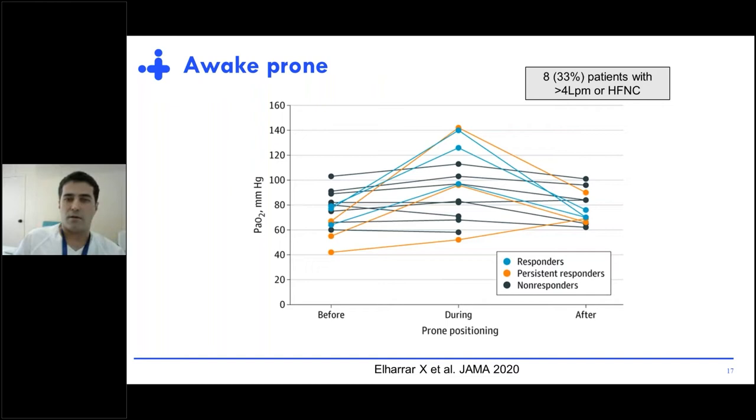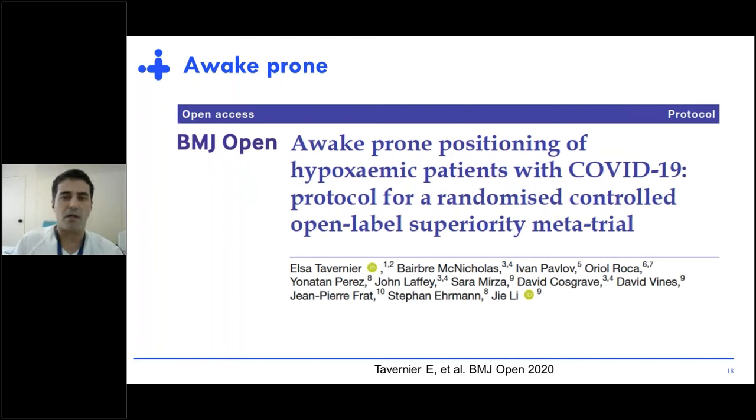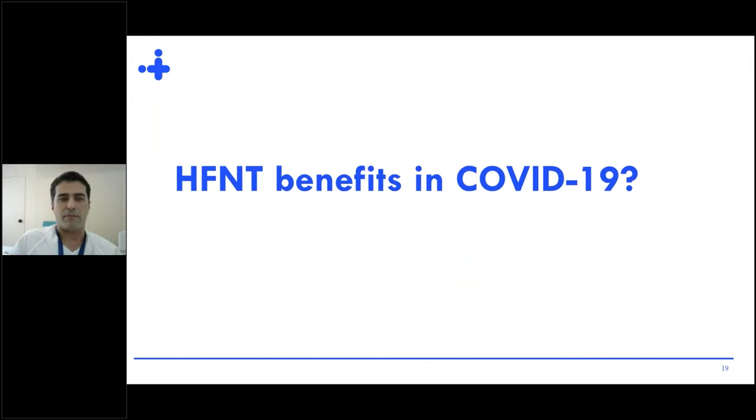The pandemic made us do things that would probably have progressed more slowly otherwise, such as awake proning. This aims to improve oxygenation and may help rescue some patients from intubation. It also led to a very interesting international collaborative meta-trial including controlled trials to answer, as soon as possible, whether awake proning is useful for COVID-19 patients.